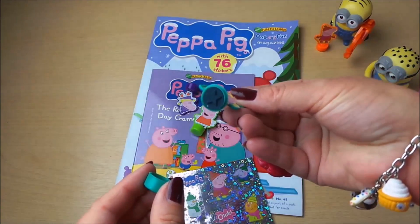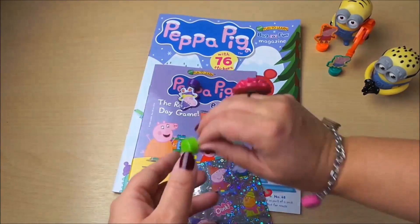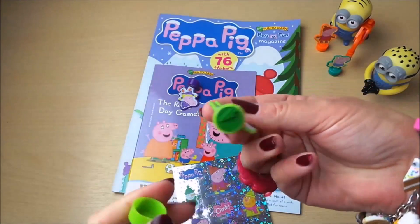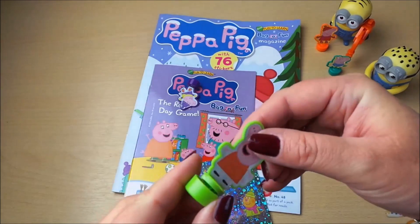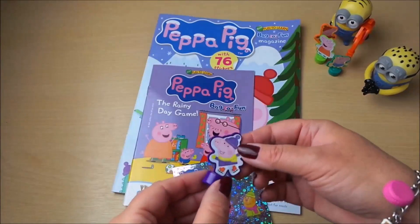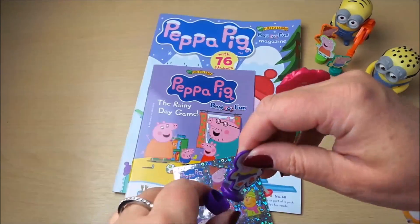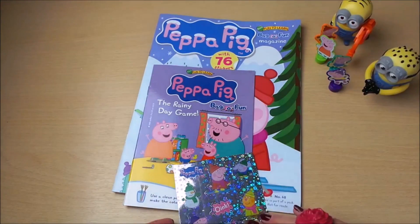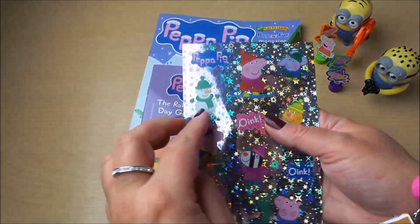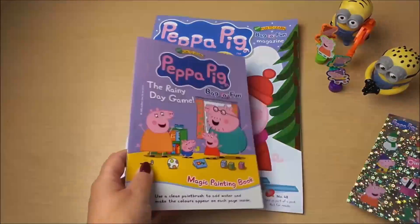Here's our second stamper with a star. The guys always like to get in on the action to see what's going on. There's a little Christmas tree. Our last purple stamper is a heart. They're fantastic. We've got easy-to-remove stickers — one says oink. I'm going to use those a bit later on.